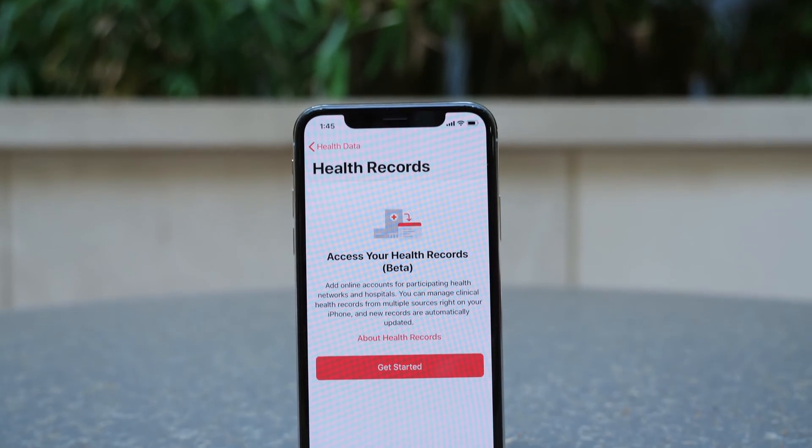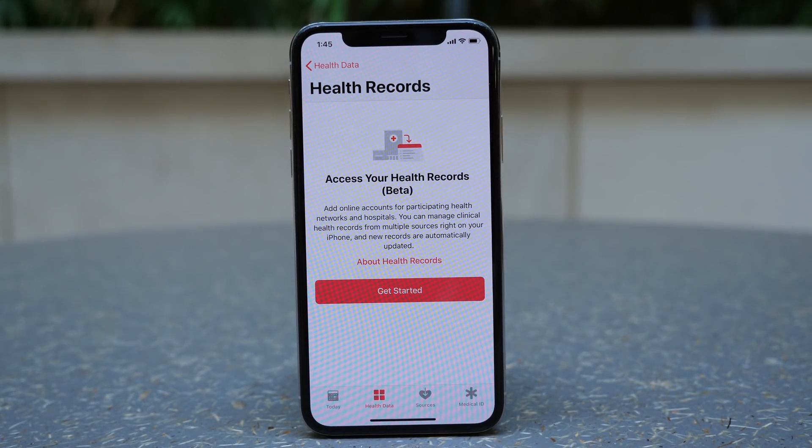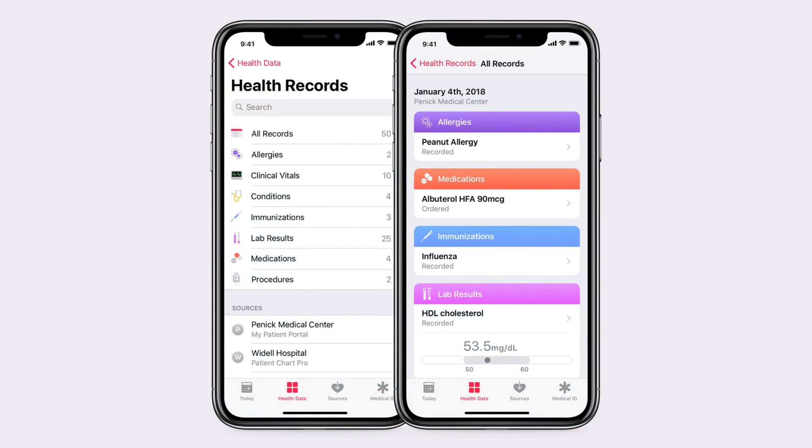Inside of the Health app, there is a new feature called Health Records. As you can see right here, you can view a number of different things: your allergies, medications, lab results, immunizations, and a number of other options as well. You can also view procedures, clinical vitals, and conditions as well, like a heart condition or something like that.